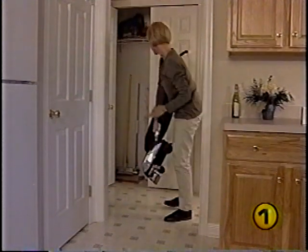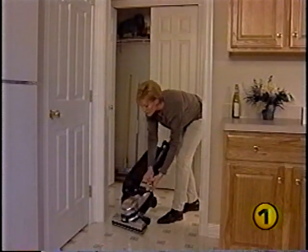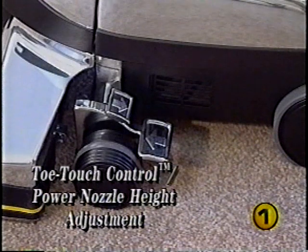To store the Kirby vertically, lower the handle all the way down and move the tilt latch away from the bag — you can now stand the Kirby up on its bumper for storage. When you're ready to use the Kirby again, unlock the handle tilt latch. However, never unlock the handle tilt latch without holding on to the handle, as it is spring-loaded and could fly up when unlatched.